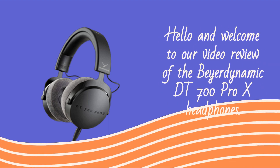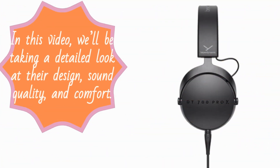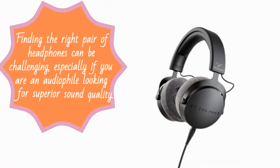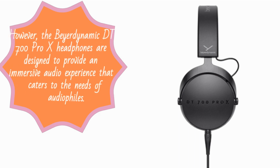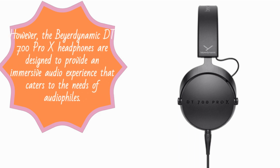Hello and welcome to our video review of the Beyerdynamic DT700 Pro X headphones. In this video, we'll be taking a detailed look at their design, sound quality, and comfort. Finding the right pair of headphones can be challenging, especially if you are an audiophile looking for superior sound quality. However, the Beyerdynamic DT700 Pro X headphones are designed to provide an immersive audio experience that caters to the needs of audiophiles.